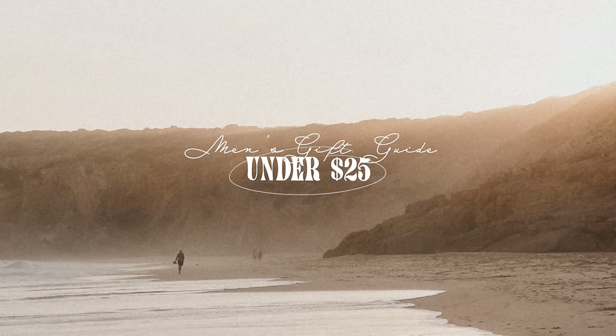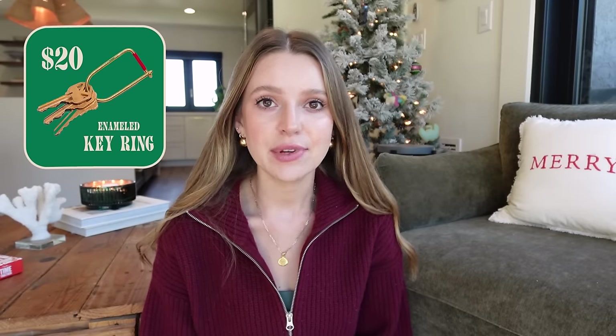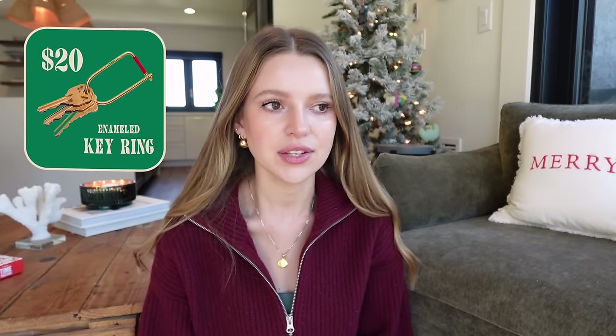We're going to do gifts under $25 — surprisingly I have a lot of those — gifts under $50, gifts under $150, and then the spendy category between $150 and $300, which I only have a couple of. Most of the gifts here are in the lower price point. Let's just get into it. First category: gift ideas under $25. The first thing I found is this key ring — these are enamel key rings, really cool looking, kind of retro and interesting but subtle.